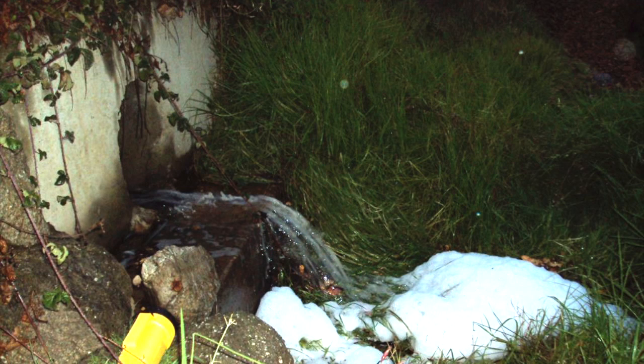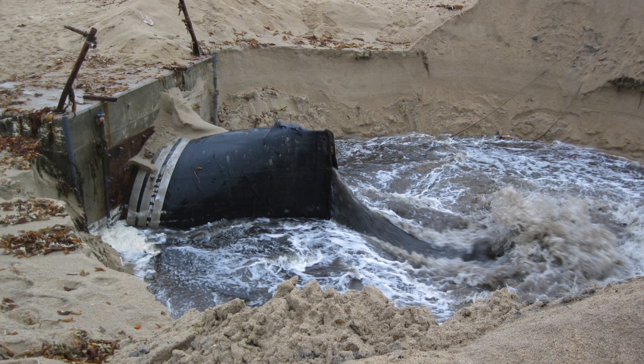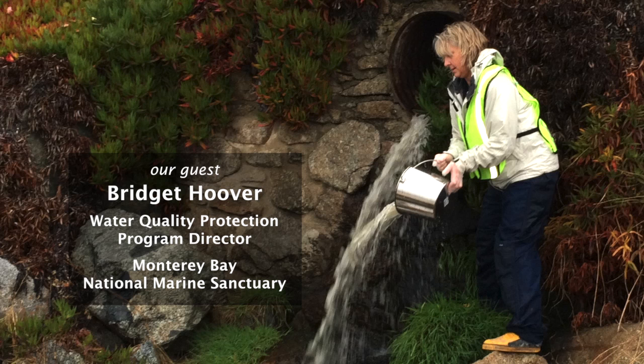And one more suggestion from Bridget: support our local cities and stormwater ordinances. In California, we have very old infrastructure — our sewer systems, our storm drain systems. Some of them are 100 years old, and they really need to be upgraded and fixed. So we need to support our local cities in making those infrastructure improvements.